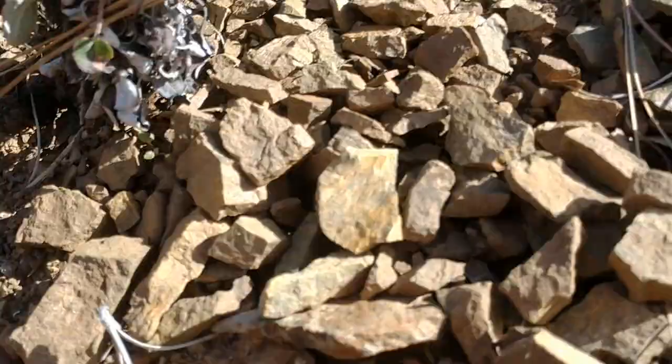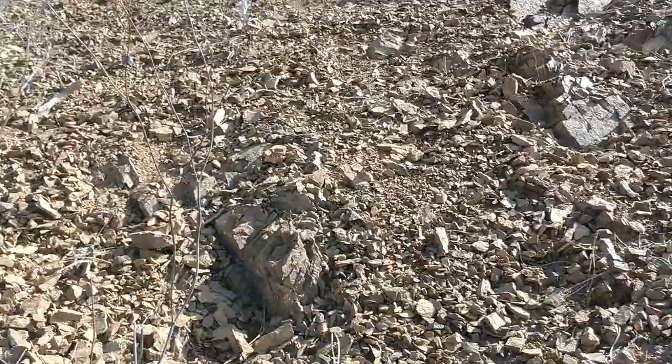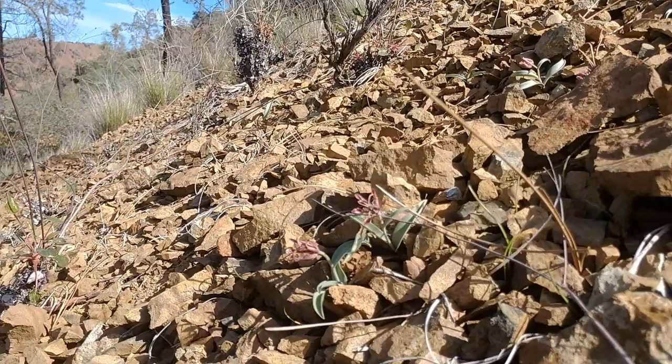They need the geology of this unstable talus slope to grow. And you can only find them here in San Benito County — well, I think we're technically in Stanislaus County right now. But basically that whole range extending from Mount Diablo south through Mount Hamilton, and only on serpentine talus.